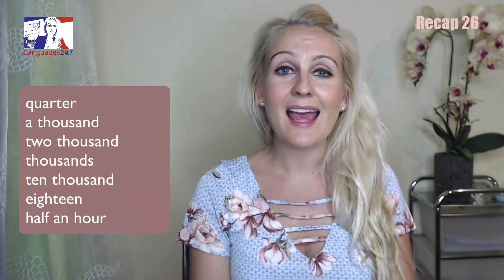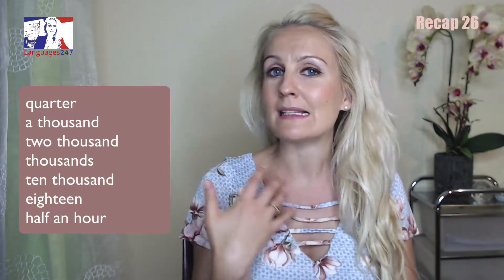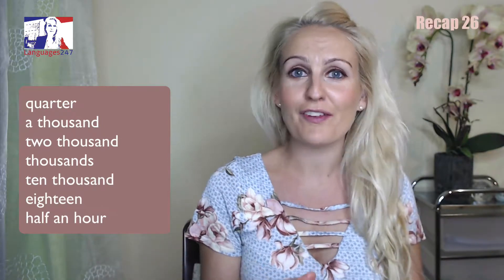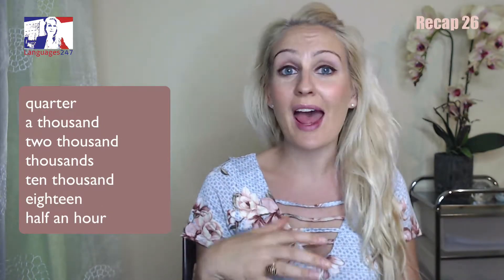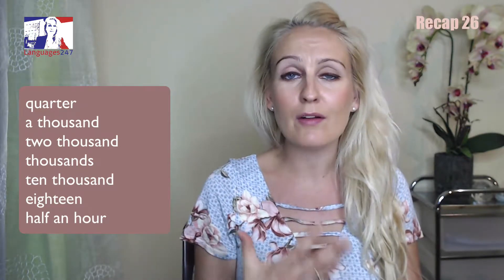Eighteen and a half. Now 'half an hour' — nothing new — but notice 'half' has a strong H, whereas 'hour' has a silent H. So it's 'half an hour.' Repeat after me: half an hour.